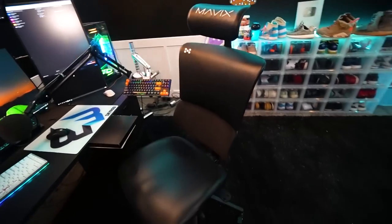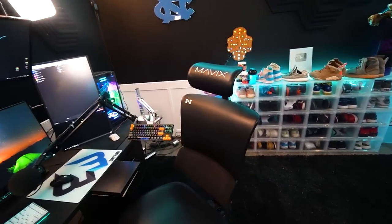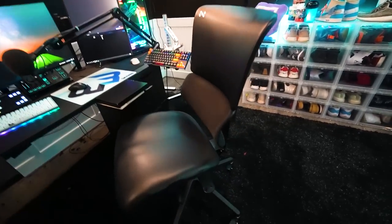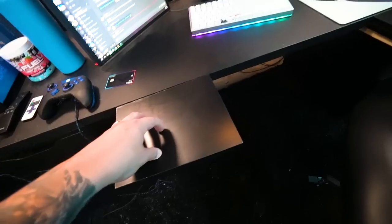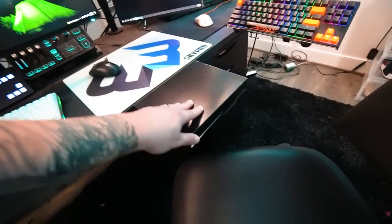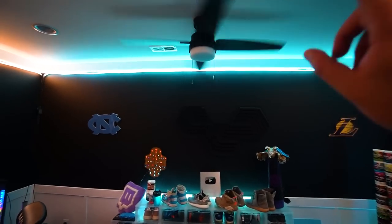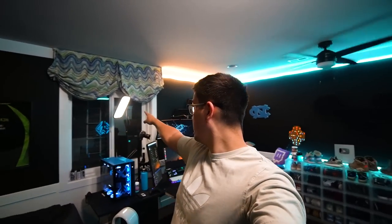Definitely last but not least, we have our Mavix chair — the best chair I've ever owned. I've tried many many chairs and Mavix beats everything by far. I took the arms off and put on some custom armrests because I like to be perfectly even — kind of a pet peeve. We just put in a ceiling fan — that's actually what I was waiting on before recording this video; I had to get that installed first. We have our key lights: one, two, and I actually have one above me on the ceiling, which is pretty cool. And that's the setup.